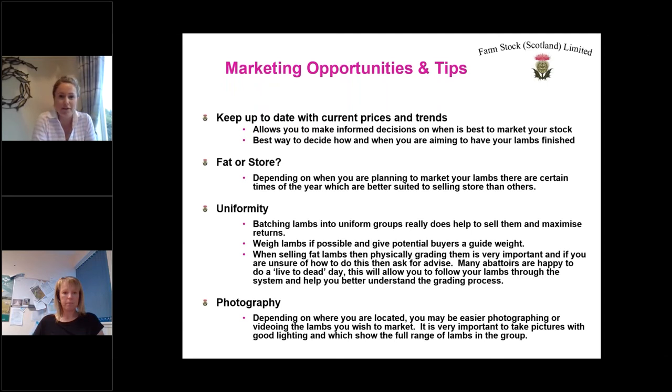With COVID restrictions, photography has become a fantastic way of selling stock. You have to be quite particular about how you photograph or video them — good lighting is so important, and you need to show the full range of the lambs or cattle. If people can't see exactly what they're buying, they'll just discard them. We've got some good and bad examples to show. We also have a video on our Farmstock Facebook page that talks you through a good video of cattle. If you want some tips, please take a look.